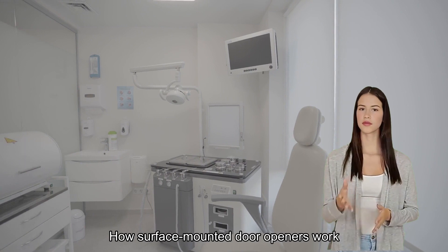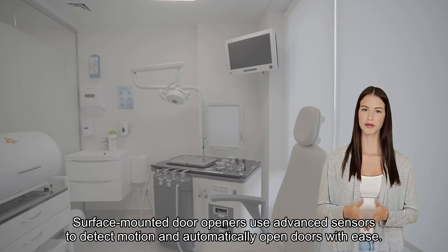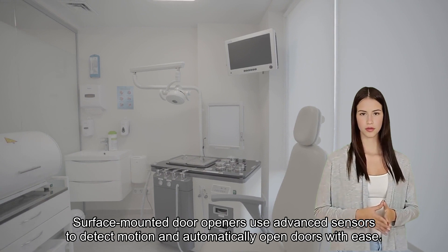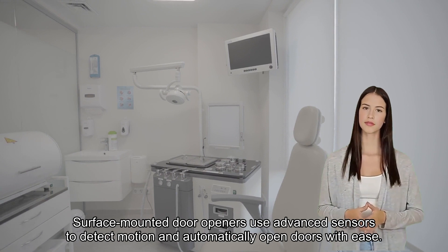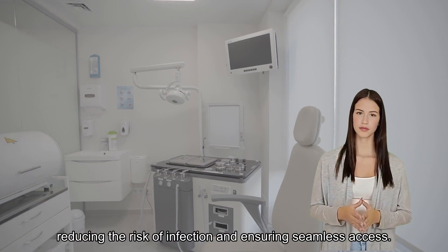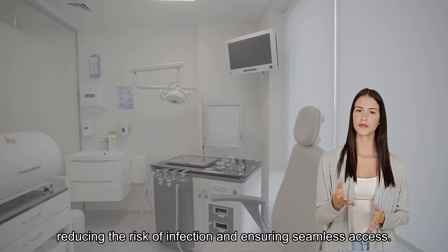How surface-mounted door openers work. Surface-mounted door openers use advanced sensors to detect motion and automatically open doors with ease. This technology minimizes contact, reducing the risk of infection and ensuring seamless access.